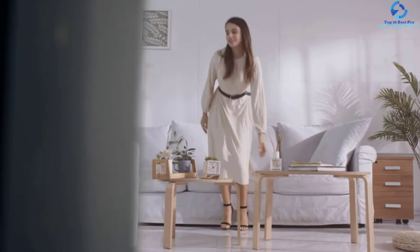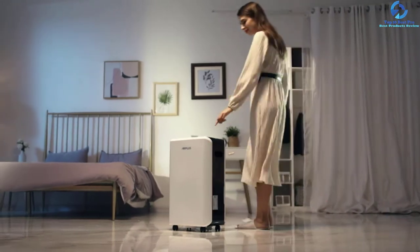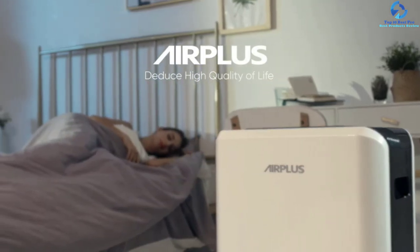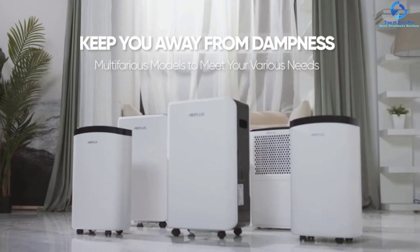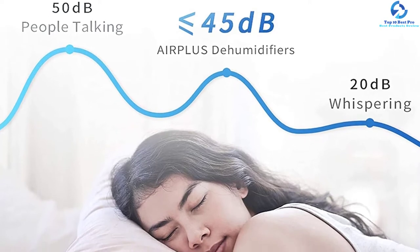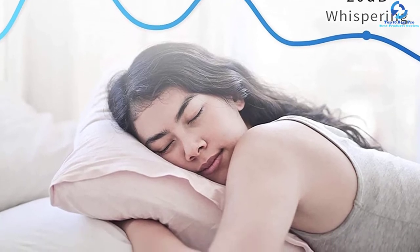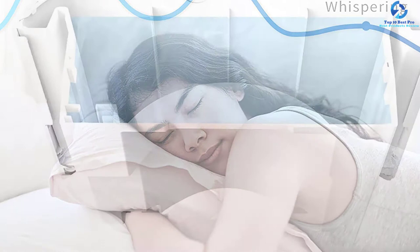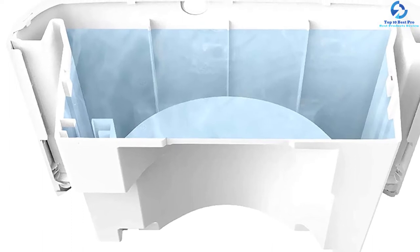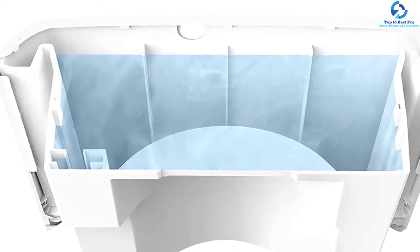This dehumidifier automatically detects humidity and adjusts accurately to maintain the preset level. It also features two-way timing functionality so you don't need to wait long to turn it on or off. With a water tank of 4.1-liter capacity, it shuts off automatically once full. Featuring a compact high-efficiency design, it can be used in the kitchen, living room, closet, or RV. It has universal wheels for easy movement and a two-year quality warranty.